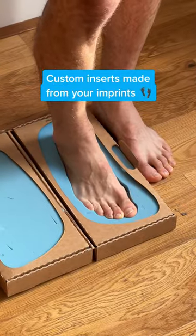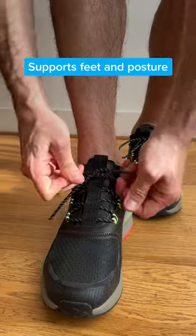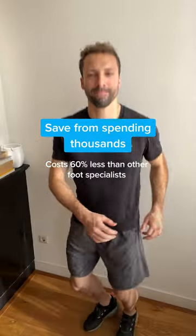You just send your imprints from home and get your custom inserts designed to relieve discomfort. It's made to support feet and posture, and I love how the different options can fit any shoe. This has saved me from spending so much money and time on doctors for treatments.